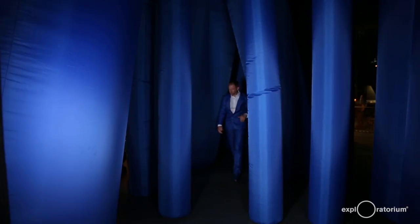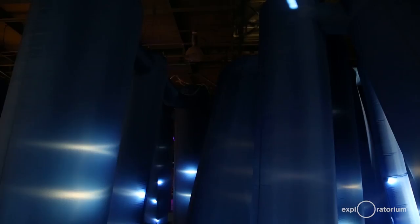The Exploratorium has unique architecture, and when I build pieces they're generally site-specific. So I took into account the tall ceilings, all the support structure including the piers under the building and all the columns inside the building, and derived the forms from that.